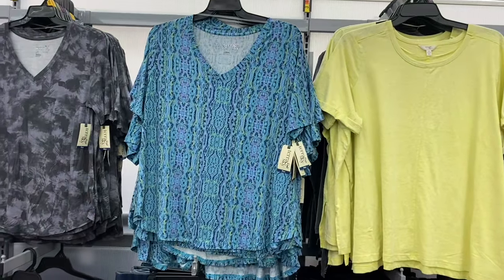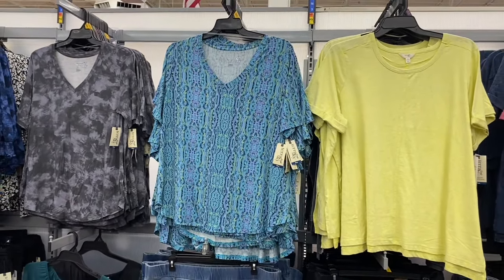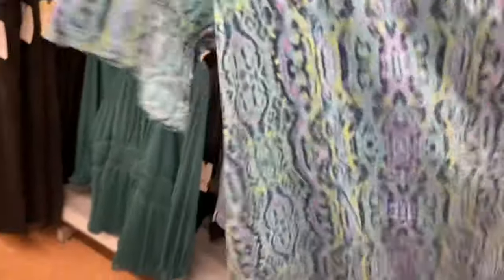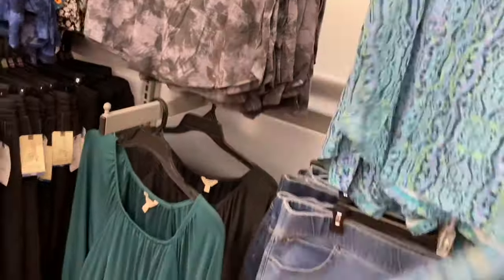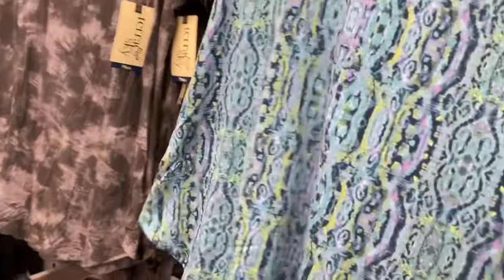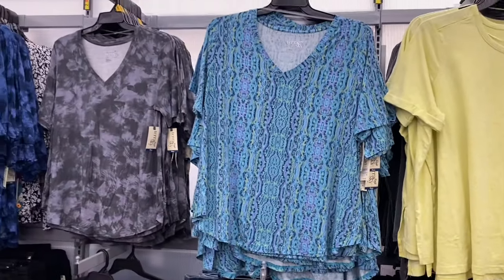Right here they have a new plus-size top — it's the same print as a dress I showed before. Terra Sky tunic T, $12.98, 0X to 5X. Sometimes in-store it'll go up to 4X, and online they'll usually have both 4X and 5X. They also have more of that gray one.